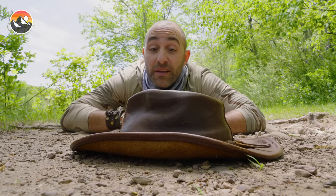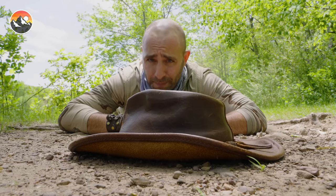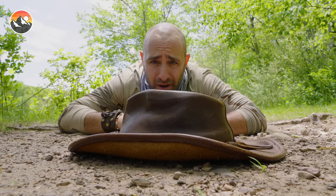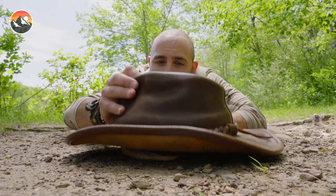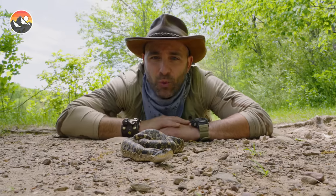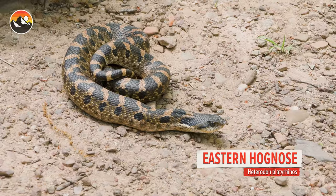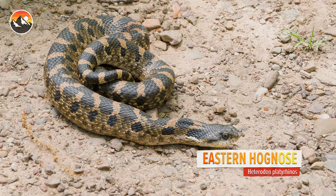Hidden beneath my hat is one of the most talented performing reptiles that lives in North America. Let me introduce you to the Eastern hognose snake. That reptile right there has some of the most incredible defensive abilities of any reptile that exists on our planet.